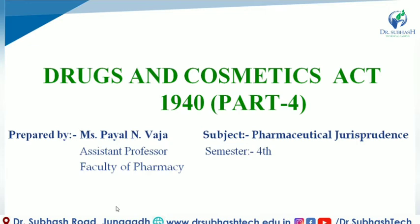Hello everyone, this is Payal Vacha. Welcome to Pharma Desert. In this video, we will discuss Drug and Cosmetic Act 1940 Part 4. So let's get started.